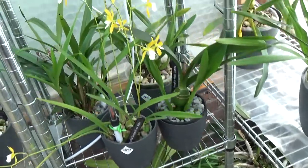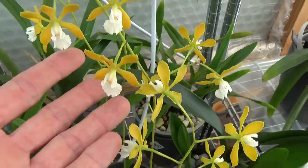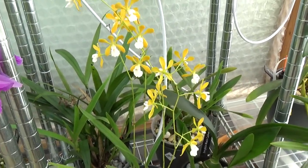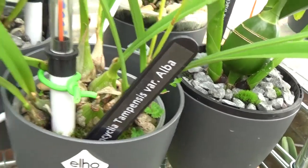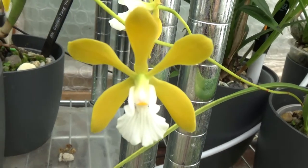We have blooming here — it's an Encyclia Tempus variation Alba. There's even some blooms over here. I think it's beautiful, I really really do.